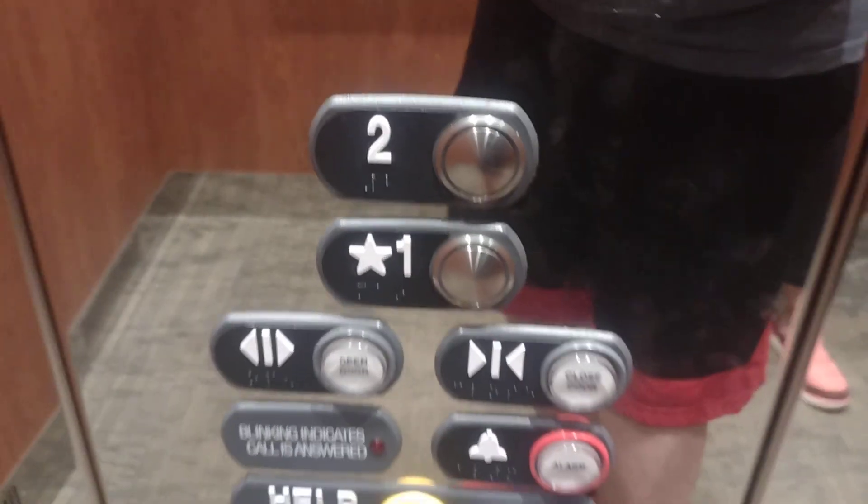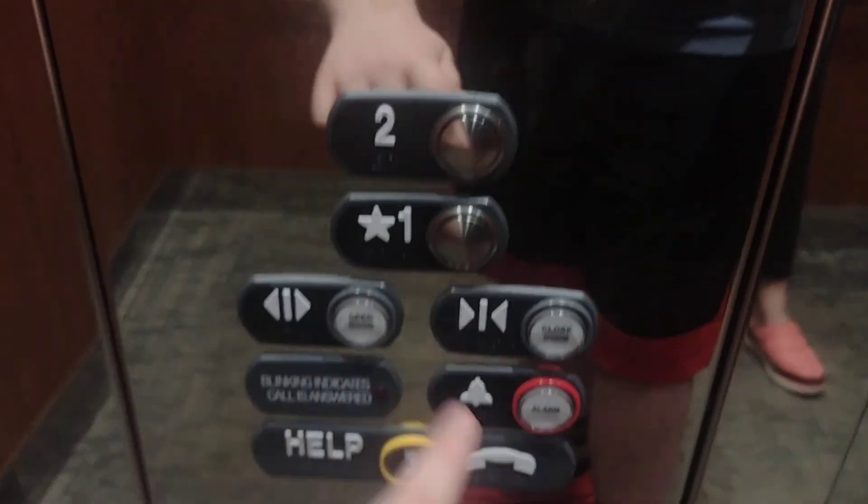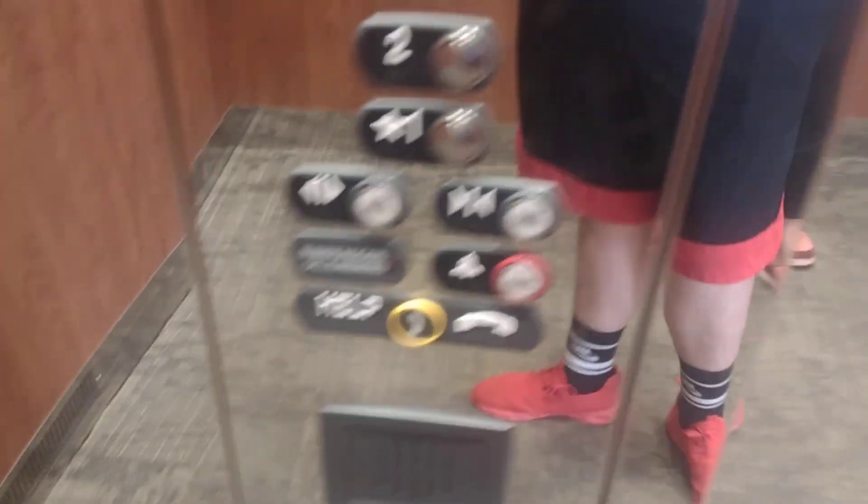Look how big this thing is. Look at this — installed in 2015. These are your fixtures. These two buttons you can see are replaced with MAD-BS, but the rest of the fixtures are traditional.